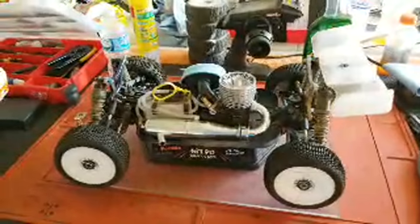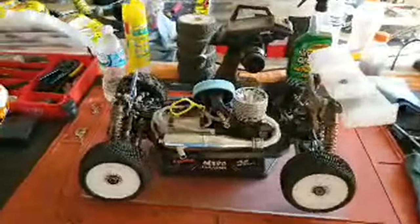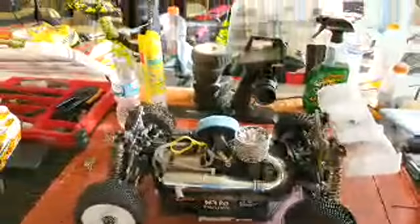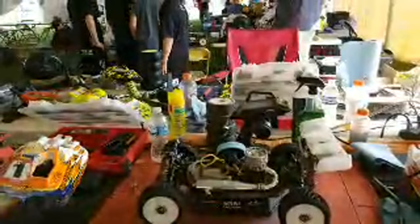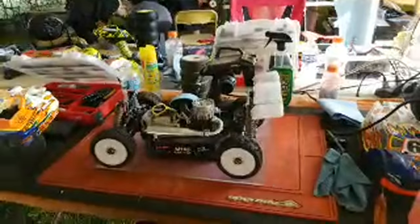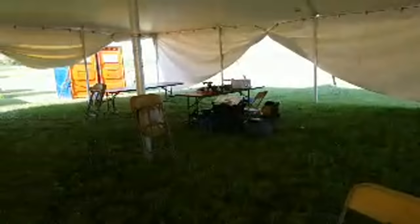This is a nitro-powered buggy, powered by basically a nitro-methane fuel. Here's your fuel tank. You can tune the engine with different tuned pipes. The engine here is a 0.21 size engine. The radios we use — some guys have ones where, like my radio, it actually uses Android as the operating system.